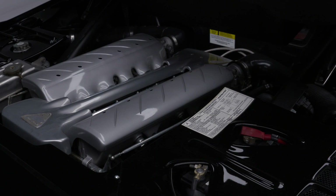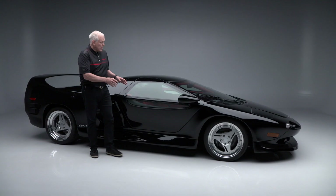It has had a full engine-out service. It's powered by a Lamborghini 5.7-liter V12 putting out 492 horsepower with 425 foot-pounds of torque, mated to a ZF five-speed manual transmission. It is stated to do 190 miles per hour top speed and 0 to 60 in 4.5 seconds.